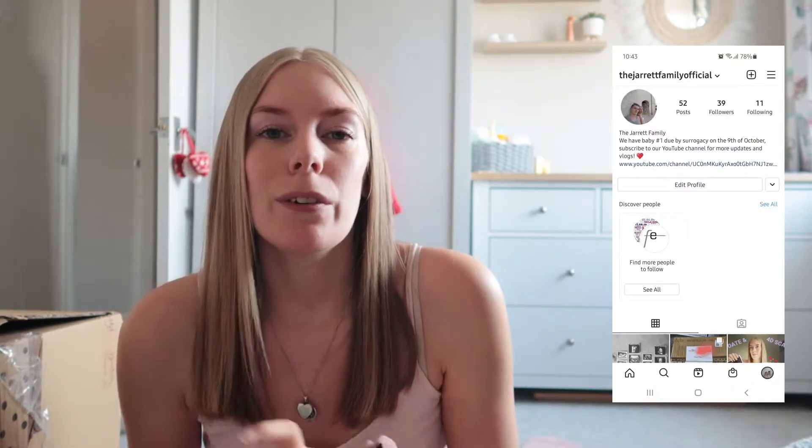Hi guys, welcome back to my channel, or welcome if you are new here. If you are one of our new subscribers that have subscribed lately, then welcome to our channel. Thank you for subscribing. My name is Nikita and my sister-in-law Jen has offered to be a surrogate. She is 29 weeks on Saturday, so I mostly document videos around that and just general vlogs as well. We're over at the Jarrett Family Official on Instagram — give us a follow, we post more regular updates there and they go up quicker than on YouTube.